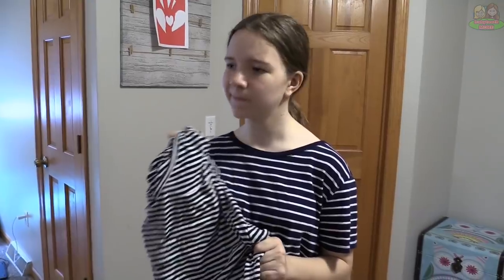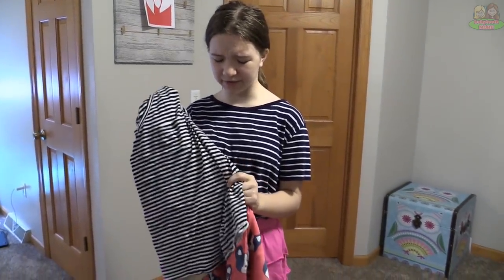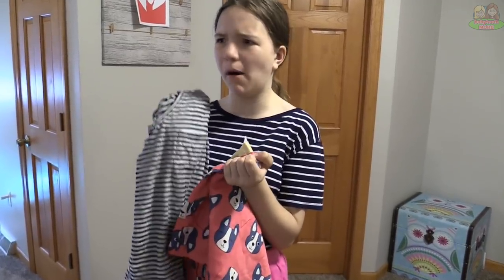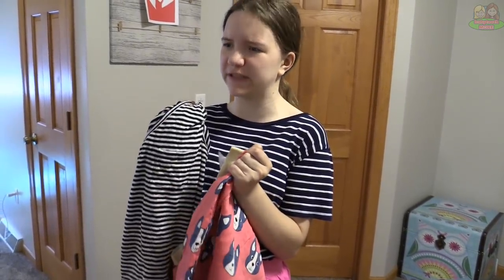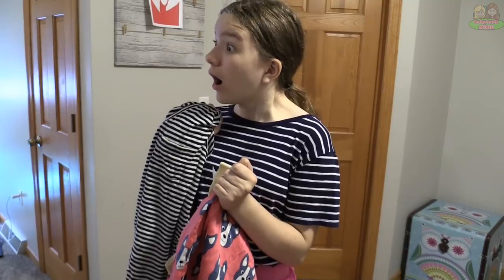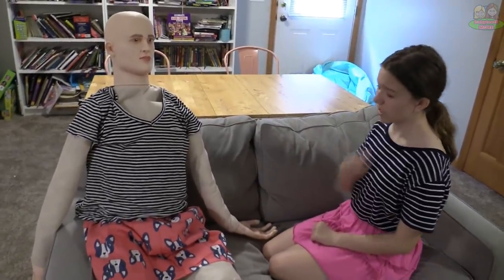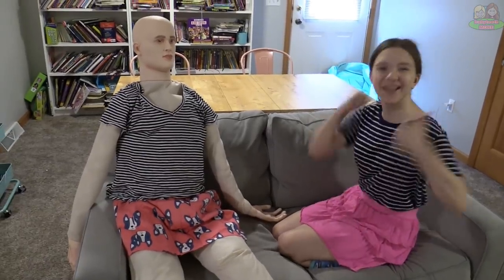Useful clothes tester — I can't decide if this shirt and this skirt go together. If only there was some sort of model or mannequin I could use to test these. There we go. Hmm, it actually doesn't look that bad!